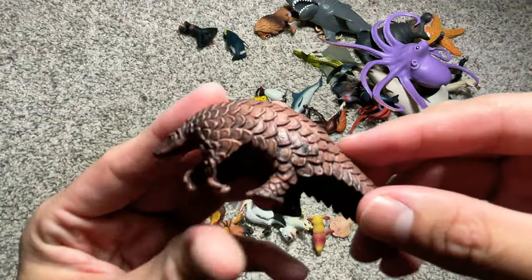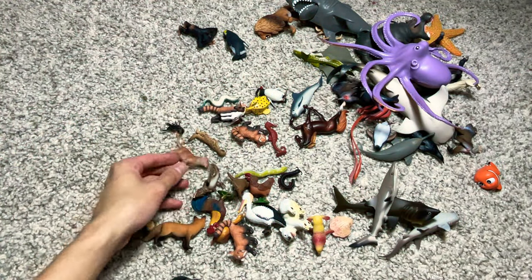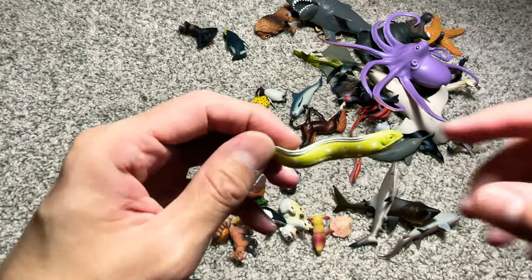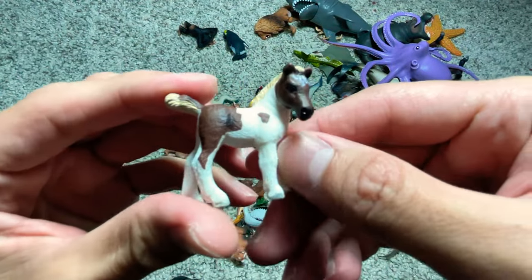A pangolin — it can actually curl into a ball. And we have a moray eel right here. A little horse, it looks so adorable.